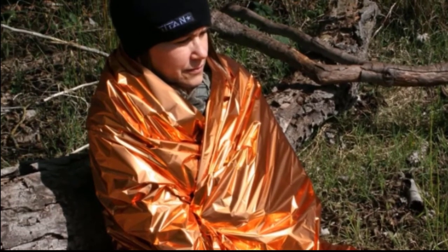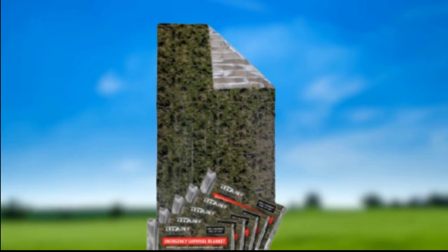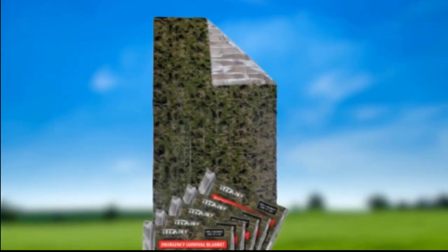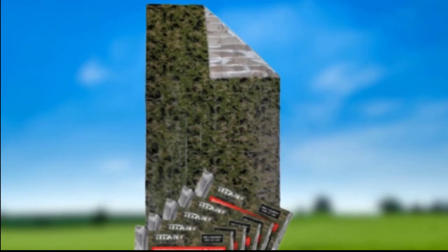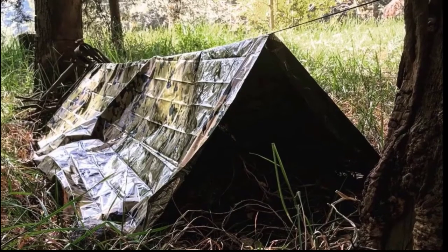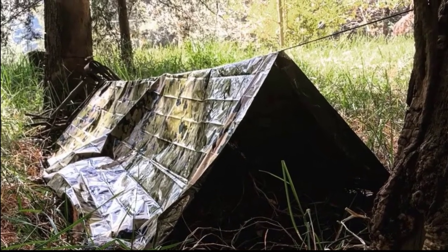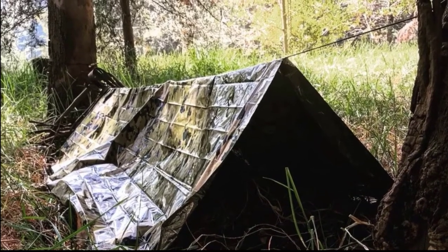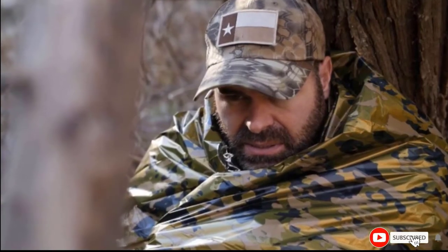This model is especially lightweight, meaning that it will not drag you down when you are hiking. The Titan 2-Sided Emergency Mylar Survival Blankets folds up very small, so you can pop it into the pocket of your rucksack with ease. However, it should be noted that this model is not quite as durable as some options. The material is rather thin and may well give you pause for thought. You might also find that the Mylar material is prone to tearing in rough conditions.